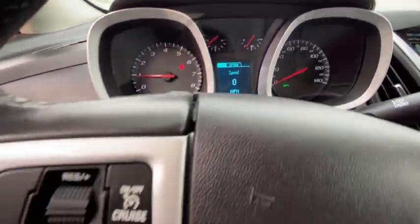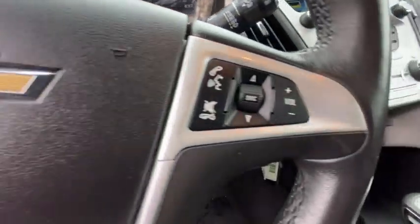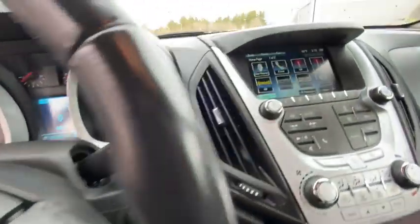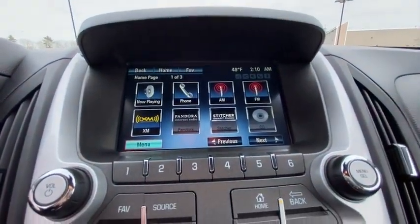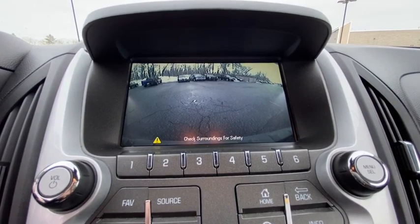Remote engine start, traction control, Bluetooth, dual airbags, power steering, alloy wheels, aluminum wheels, cruise control, four-wheel disc brakes, CD player.